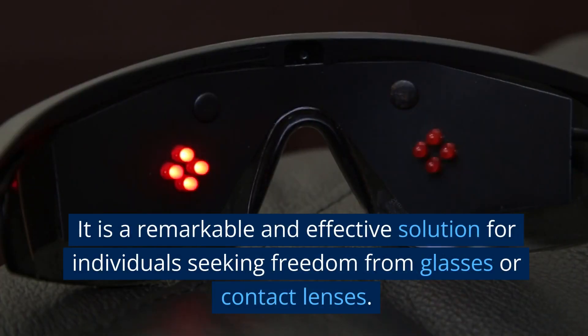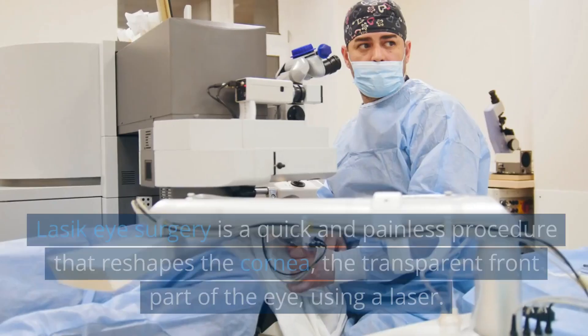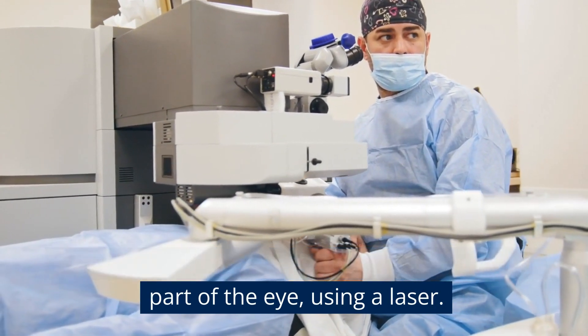It is a remarkable and effective solution for individuals seeking freedom from glasses or contact lenses. LASIK eye surgery is a quick and painless procedure that reshapes the cornea, the transparent front part of the eye, using a laser.